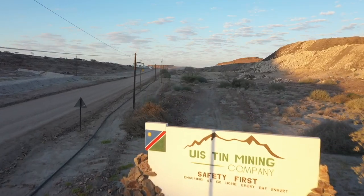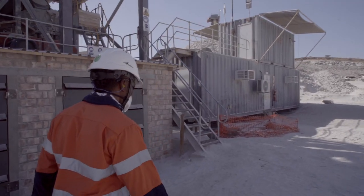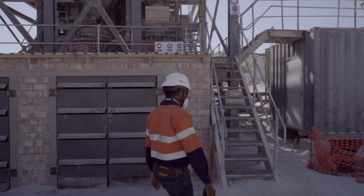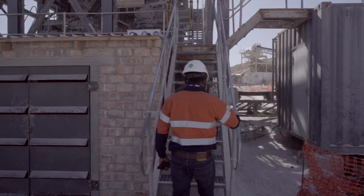UTMC values the safety of its employees and believes that every employee should return home from a day's work with no harm. Promoting a culture of safety in our workplace is an ongoing collaborative effort between the company and all employees. Welcome to the mine site – I'll see you on site.